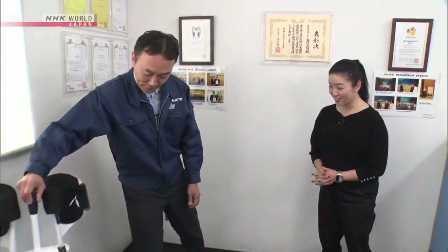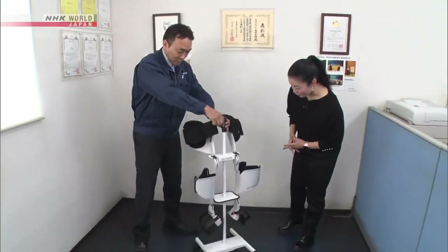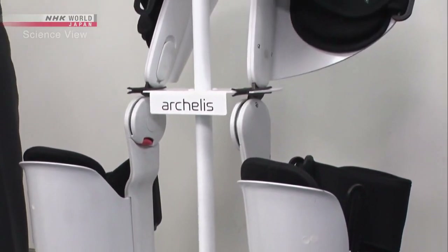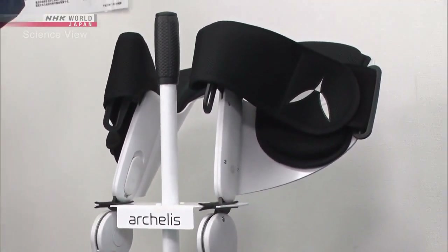I was told that a wearable chair was manufactured here. What is it like? That would be this. This is the wearable chair. It looks more like the legs of a robot than a chair.